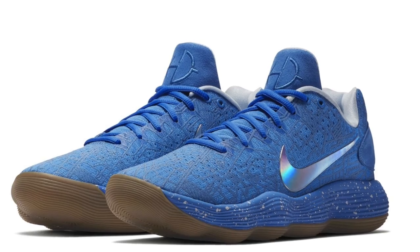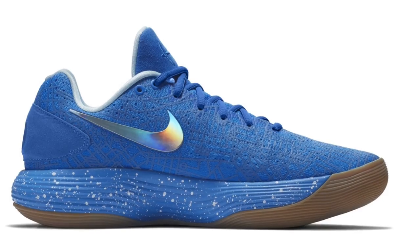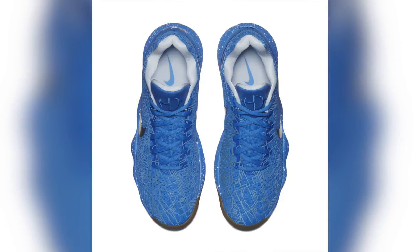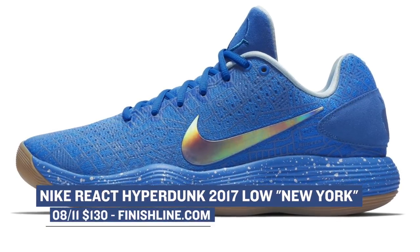Finally, for basketball fans, Nike is dropping the Hyperdunk 2017 Low in the NYC colorway — officially called 'New York vs. New York.' These feature Nike's new React cushioning, which is supposed to be better than any cushioning they've had in the past. Look for them with those fabulous gum outsoles — you guys know I love those — dropping Saturday for $130.